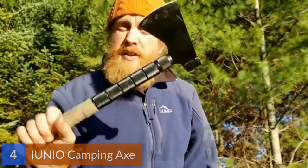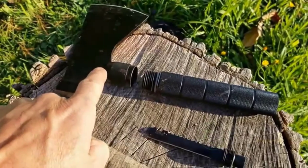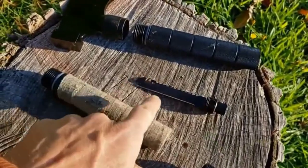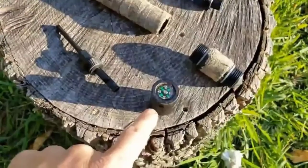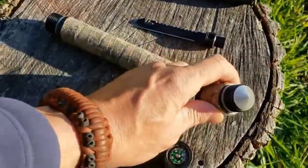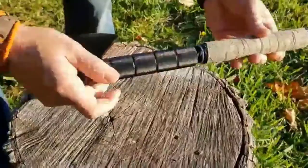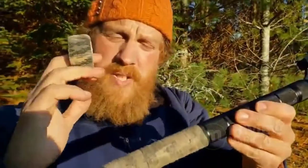Number 4: IUNIO Camping Axe. IUNIO is Latin for youth and is about experiencing total well-being and leading an inspiring life. IUNIO designs and develops products that make a real change to your outdoor experience, with a focus on providing the best equipment for the outdoor enthusiast. It is designed and produced with the sports and outdoor enthusiast in mind, assembling practicability, functionality, and security. Throw it in your bug-out bag, hunting, camping, or hiking backpack and be prepared for the worst.